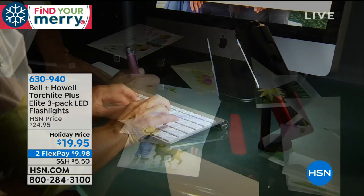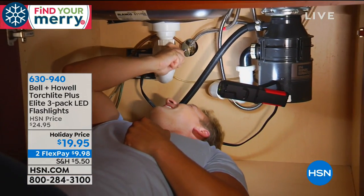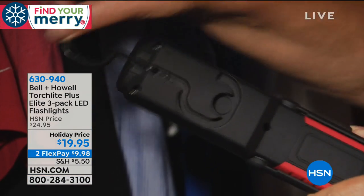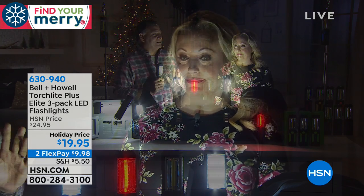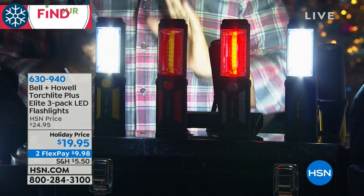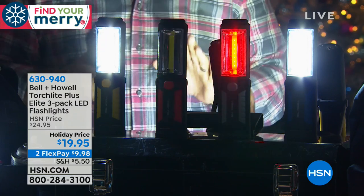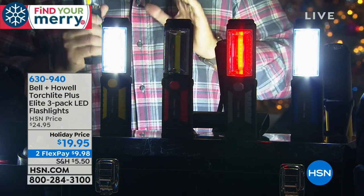It has a nice rubberized feel all the way around. Now we've brought the lights down in the studio so everybody can see how incredibly bright these lights are. The television studio lights are all off except for the torchlights here — we have five of them. You are going to love these for camping, boating, keep them in the junk drawer, toolbox, tackle box. Because they're individually gift-boxed, this could be like three gifts — two for you, one for me.